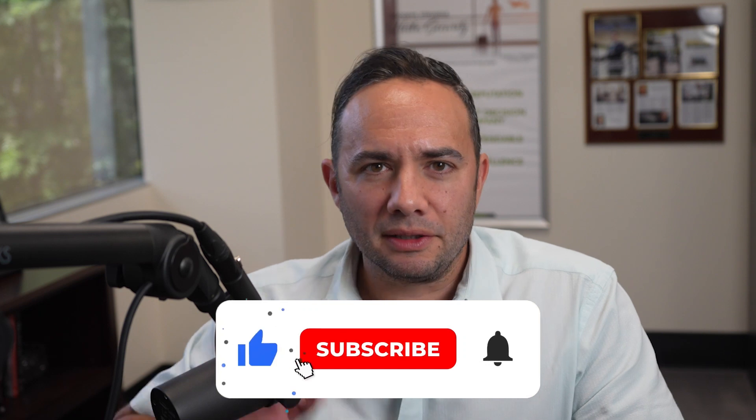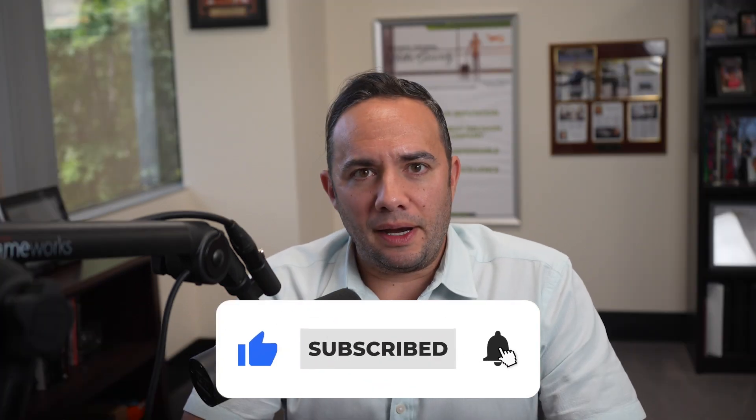Hey guys, thanks for coming back for another video. Remember, if you like our videos, please give us a thumbs up, subscribe to our channel, and hit the little notification bell so that you're made aware of any videos that we release in the future.